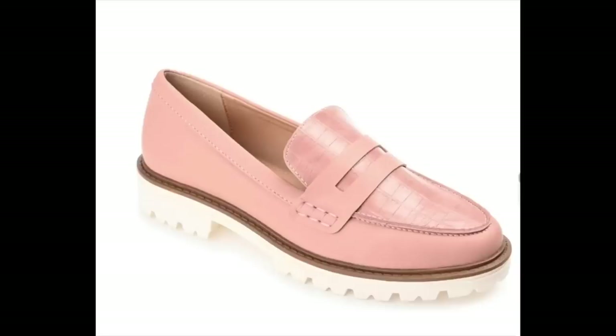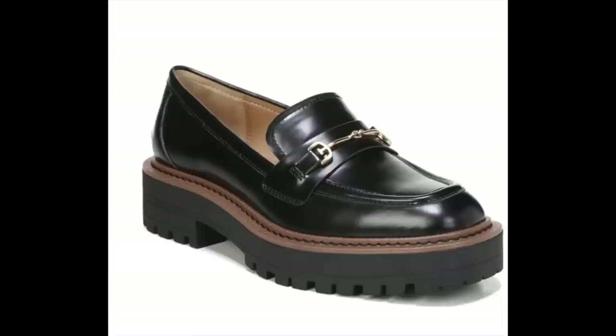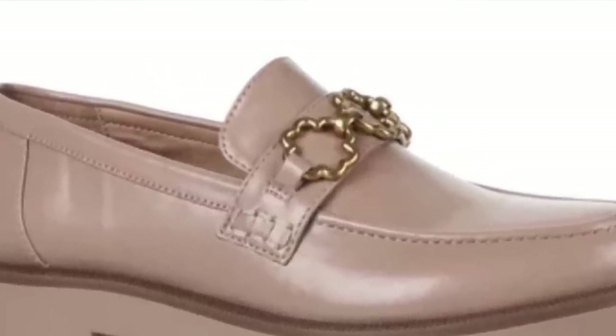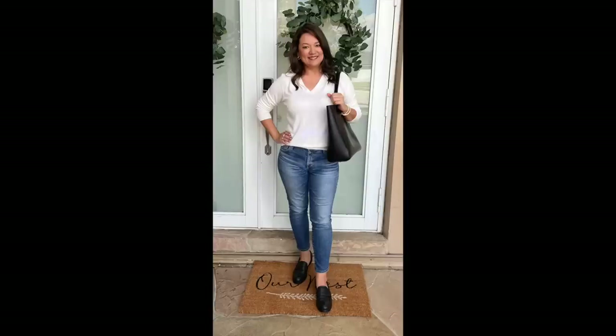The next trend I'm super excited about, and so glad is still going strong, is loafers. I love all the different colors — pastel colors like pink and white, pretty blues, and the traditional black. Some have hardware, some have a classic penny loafer look, and some have a chunky lug sole. Whatever kind you gravitate toward, they're all going to be hot this year. For me, loafers are super comfortable — an alternative to a sneaker, but they immediately step up the chic factor.